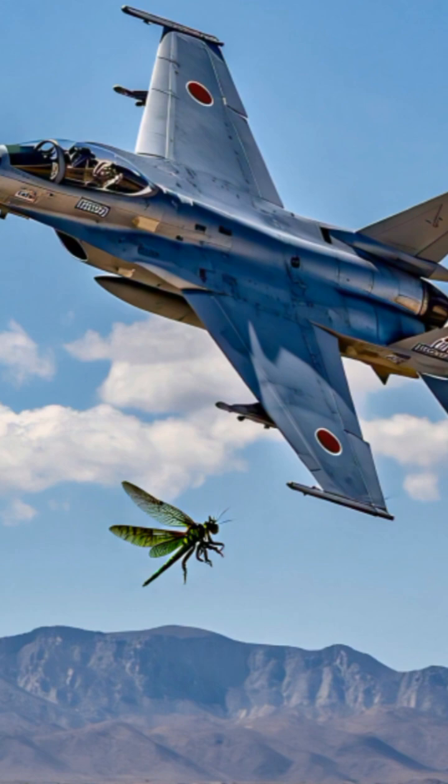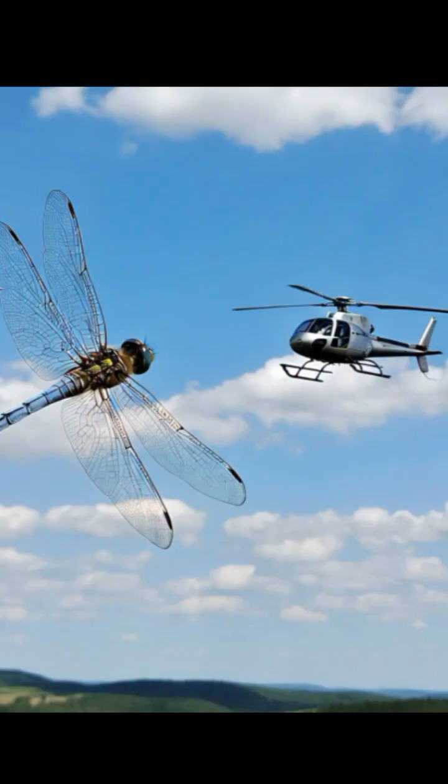Dragonflies have four independent wings, which they control with extraordinary precision, allowing them to fly forward, backward, and even hover mid-air. But what's even more astonishing? Their flight patterns are so erratic that scientists struggle to study and photograph them. Sudden changes in direction and unexpected accelerations make the dragonfly a nightmare for predators and a marvel of engineering ingenuity.